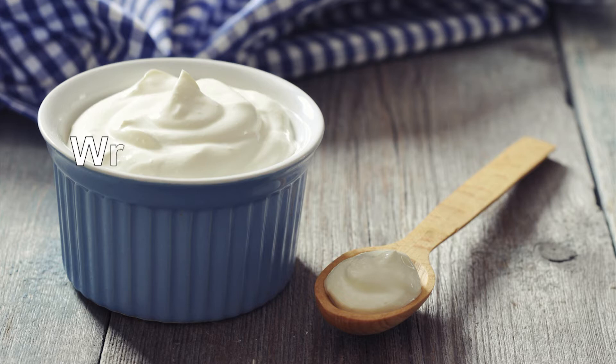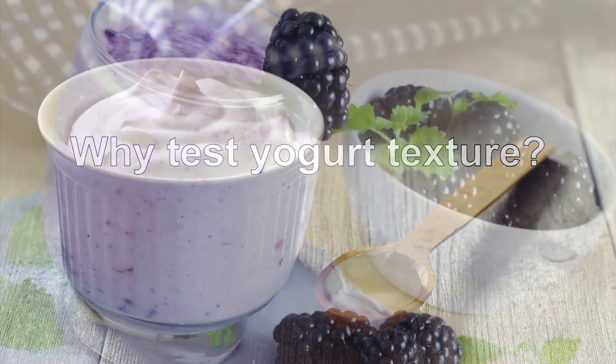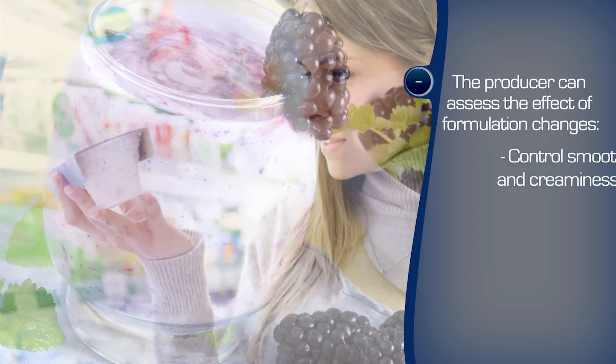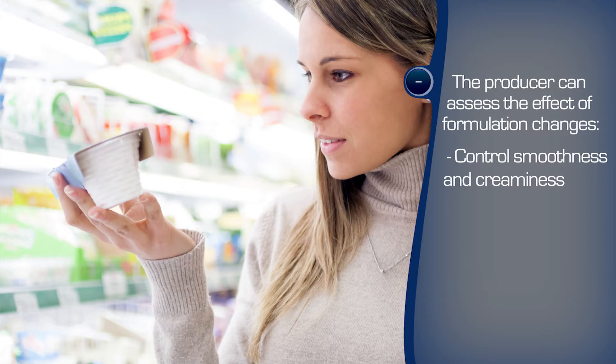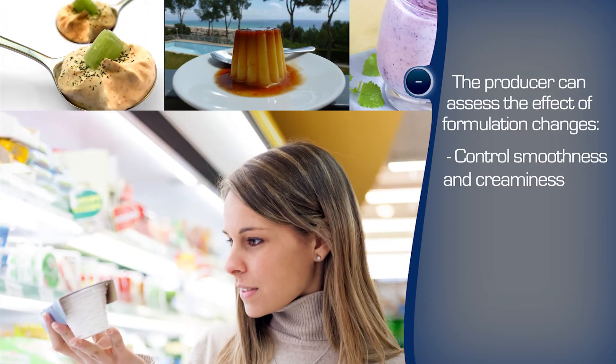Smooth and creamy are two words which are often used to describe certain foods and almost always together. Dairy produce particularly is better thought of with higher levels of smoothness and creaminess. The dairy producer has the challenge of maintaining this preferred texture in a consumer environment in which awareness of fat content is increasing, meaning the fat content is expected to be decreasing. However, fats are traditionally responsible for providing that smooth and creamy texture through their physical and chemical attributes.